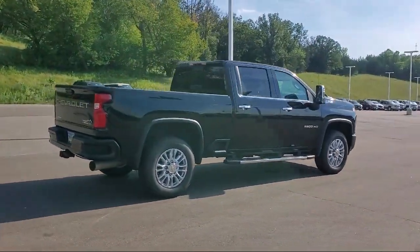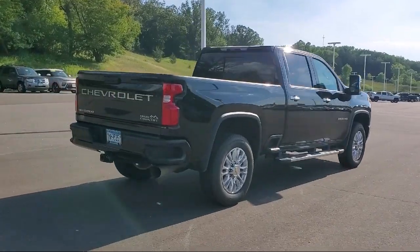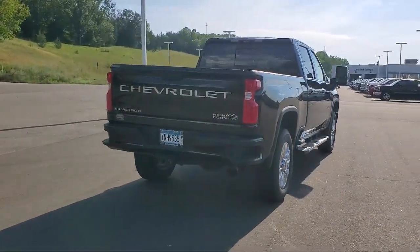It also features a bed liner, power seat, and power door locks, and has less than 30,000 miles on the odometer.